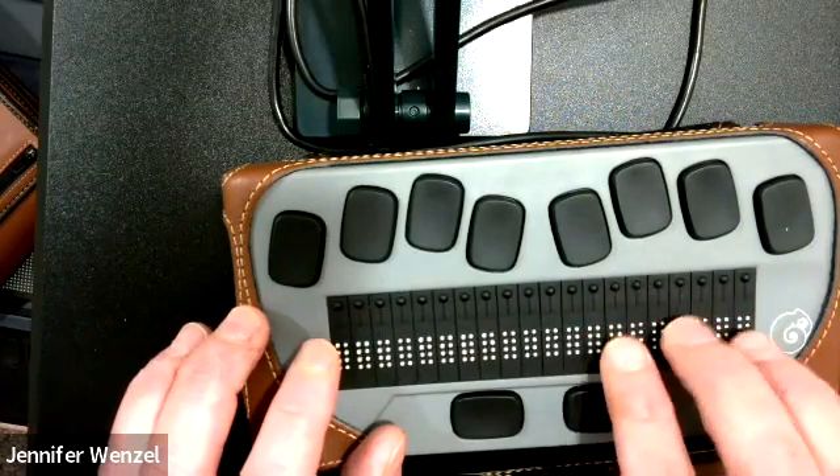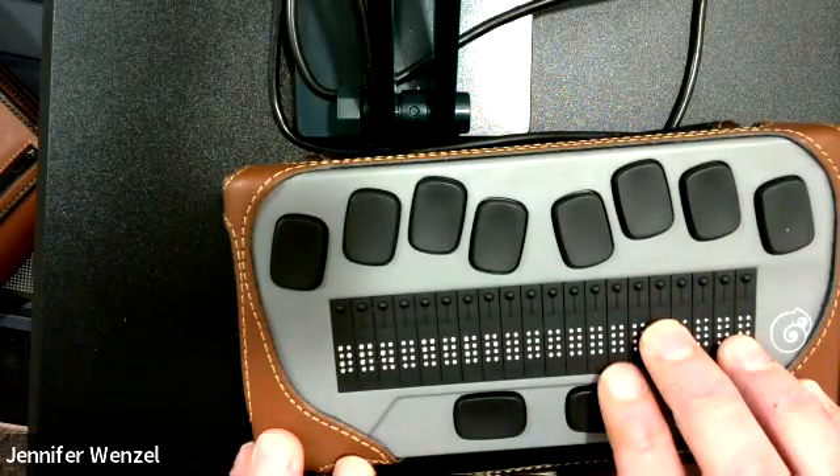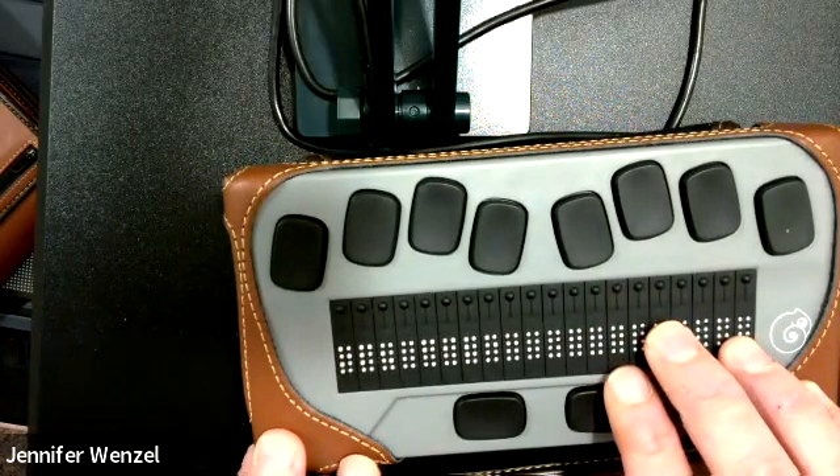It's a really powerful device. It also has a time and date built in, and there is a calculator built in as well.